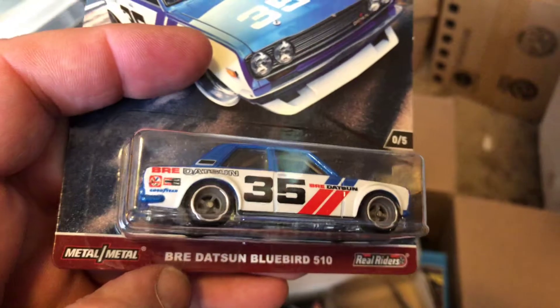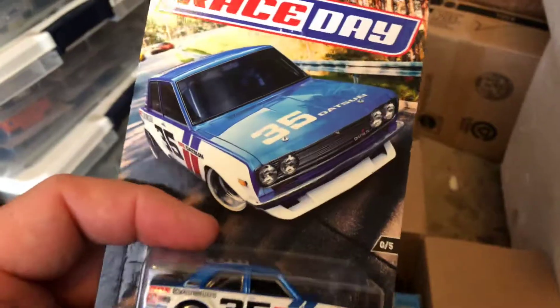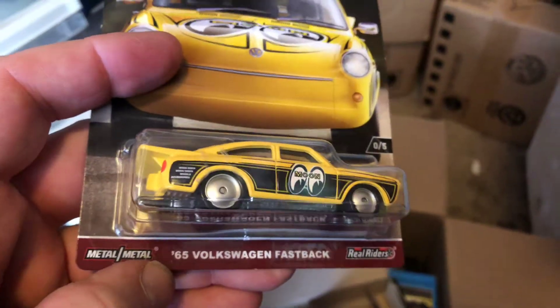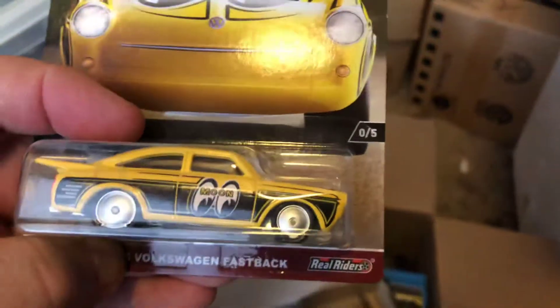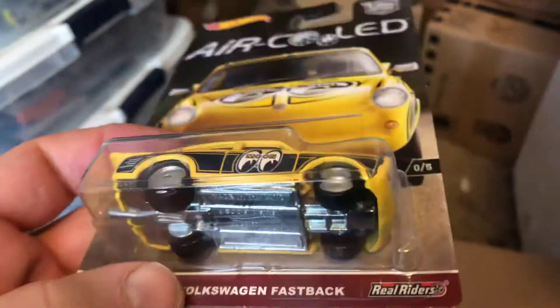Here we have the BRE Datsun Bluebird 510. I'm not a JDM fan — I buy cars to have them as a set — but I know this one's really popular. I'm not breaking up the set just to sell that one. And this is really cool — this is probably my second favorite out of all of them: the '65 Volkswagen Fastback. I believe the front tilts up like a funny car. I like the body style, it's a heavy casting, and I like the Moon Eyes tampo.